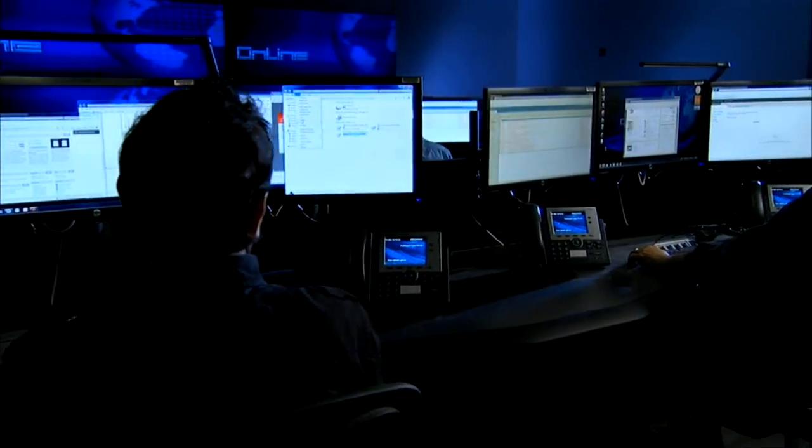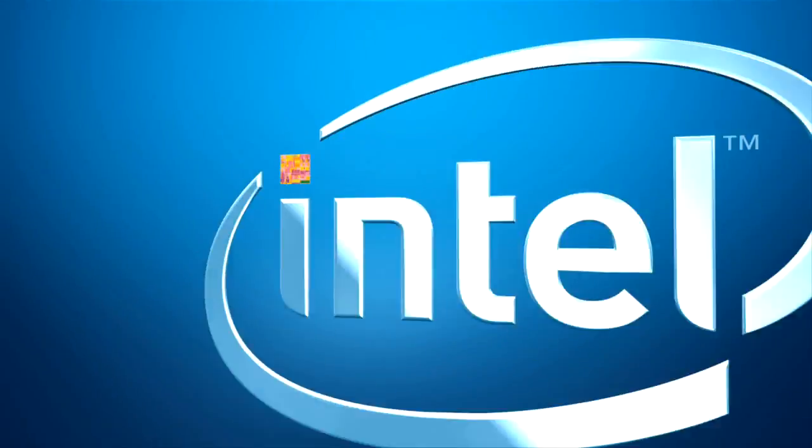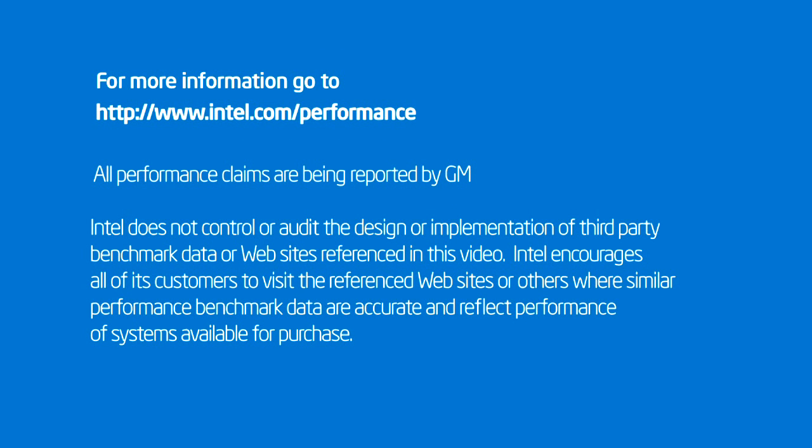So if you think about new vehicles that are fresh from a design standpoint, from a technology standpoint, from an engineering standpoint, and the frequency that those products come to market — IT is an enabler to that.